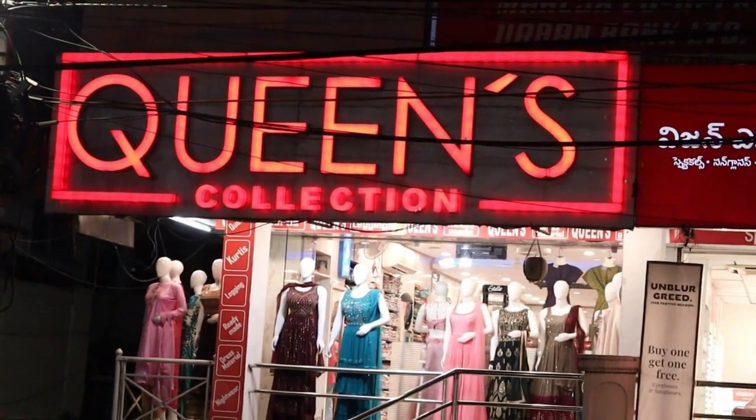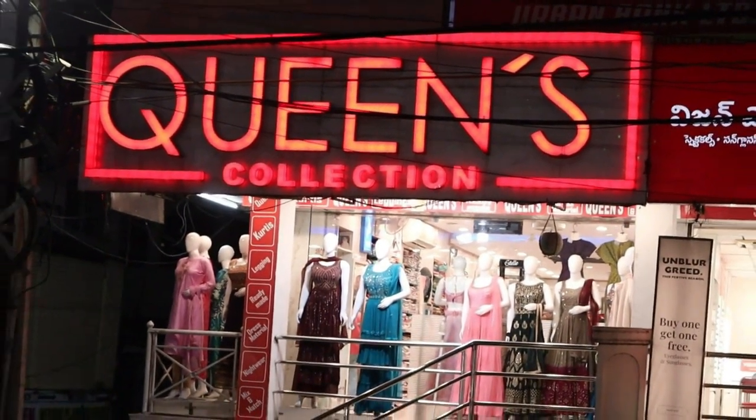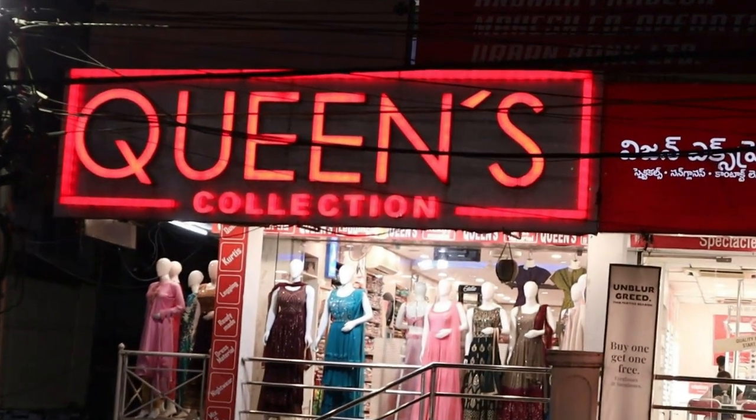Hi friends, welcome to Queen's Collection, my fashion destination. Welcome to Queen's team, and thank you so much for your support.